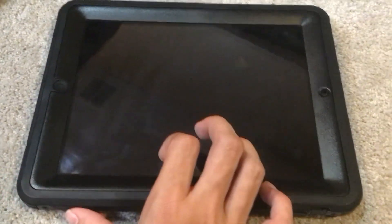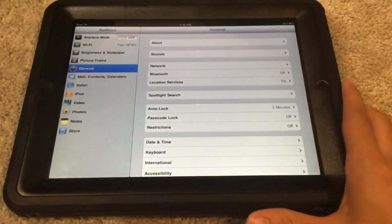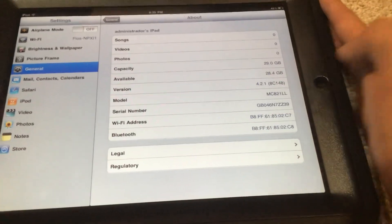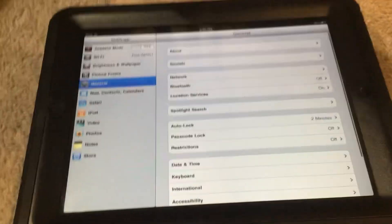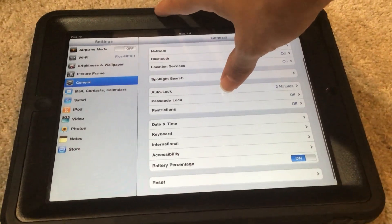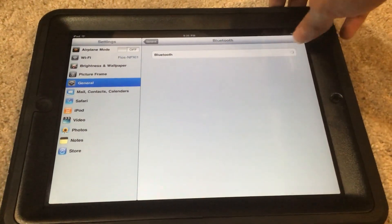Hey everyone, this is Red Power Gaming, and today I have a quick announcement to make. I downgraded my iPad first-gen to iOS 4.2.1, since we now have iOS 4.2.1 available for downgrading.